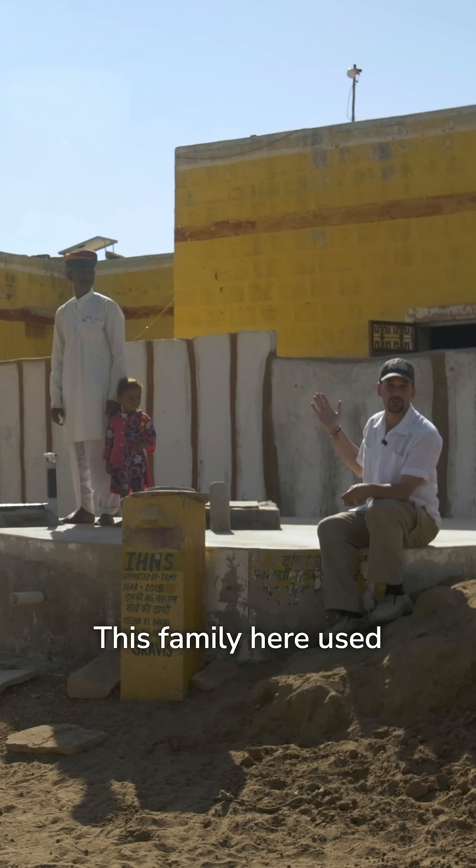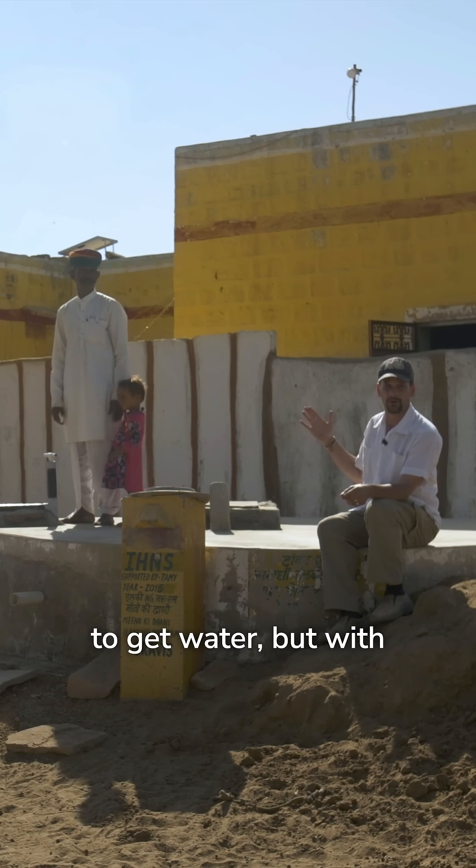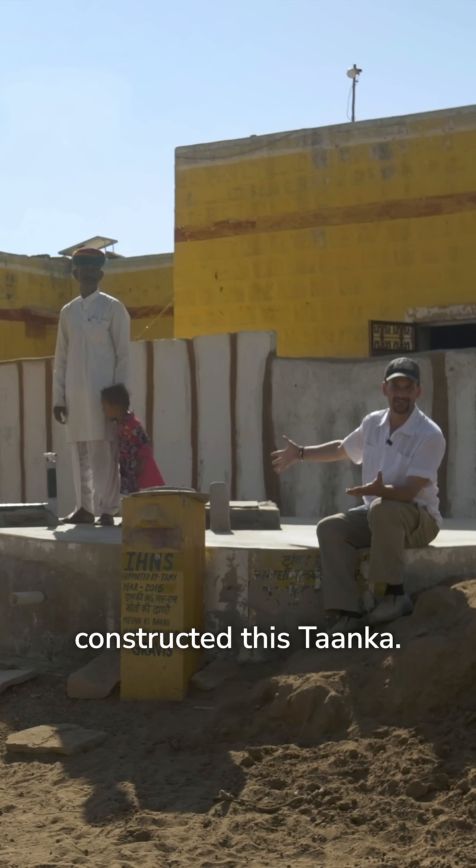This family used to walk four kilometers to get water, but with the help of GRAVIS, they constructed this tanka.